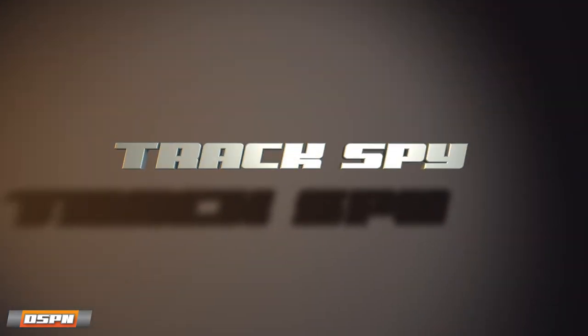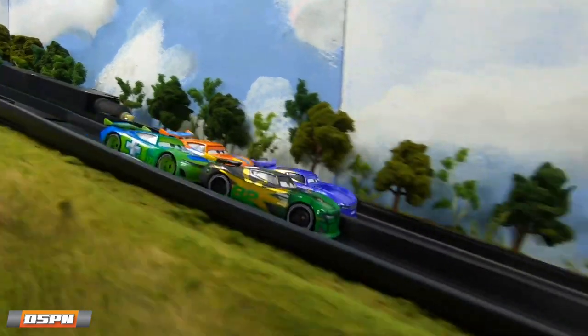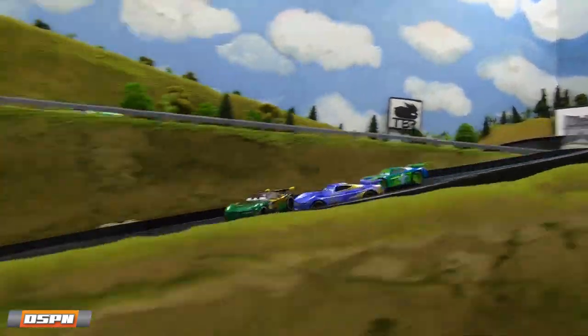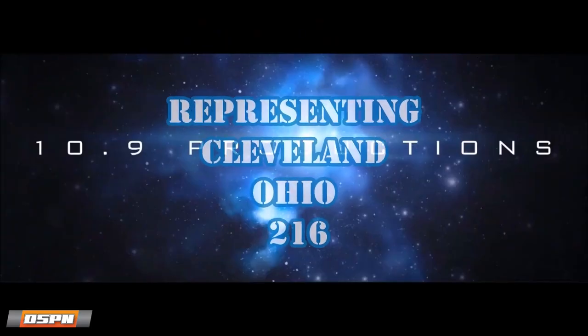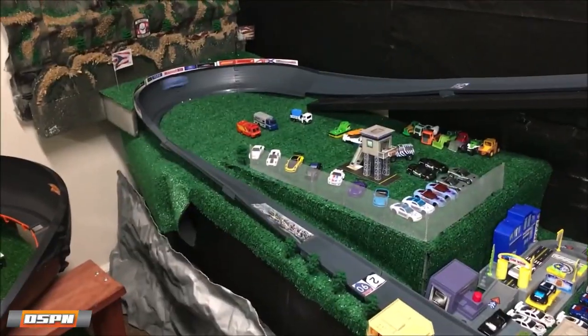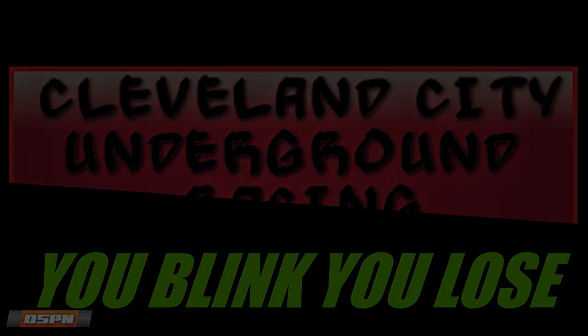Track Spy this one: Next Gen Diecast is a beautiful track with very high production values and some great commentating. It's brand new — if you haven't seen it there's a link in the description or just search Next Gen Diecast on YouTube. Cleveland Diecast — not technically a new channel but this is a new track, it's been a complete update so keep an eye out for that one. They definitely do some really cool events on that track. Let's take one more quick break and then we'll be back with replays of the week.